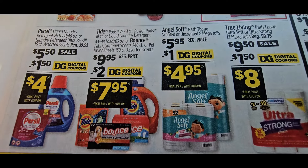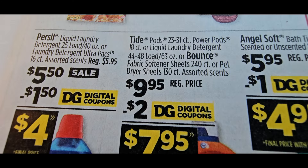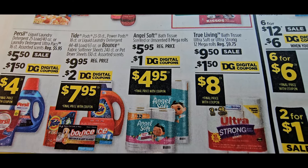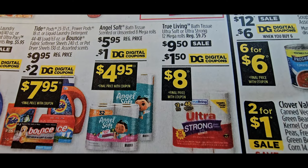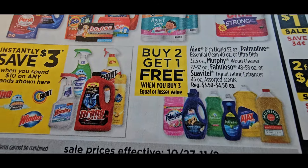Hopefully this digital coupon on the Tide is going to be a manufacturer coupon — last time they slipped it in there as a manufacturer. They gave us a dollar on Angel Soft; I like this deal. Then $1.50 on their True Living — you could probably hold off on that.